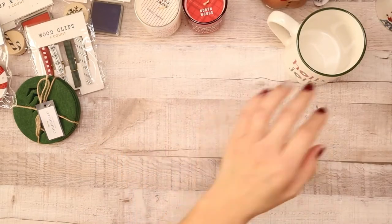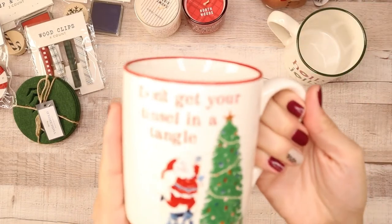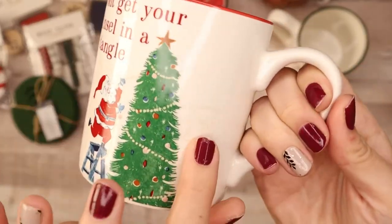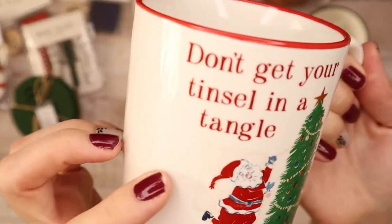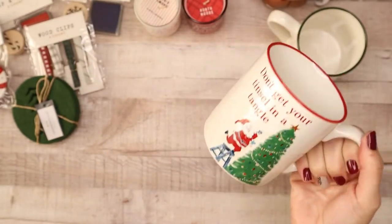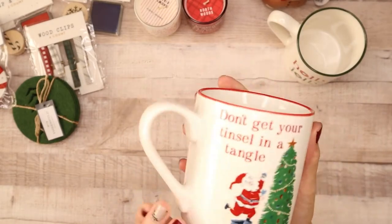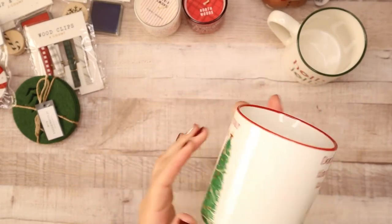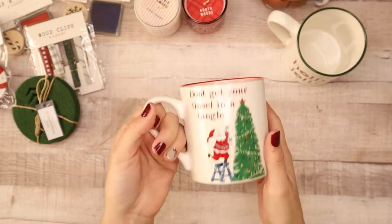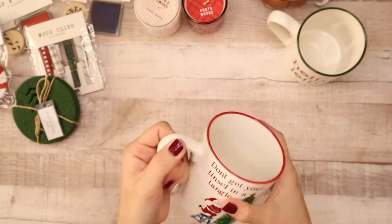This one's my favorite — it says 'Don't get your tinsel in a tangle.' You can see Santa is decorating and really faintly there are picture frames in the background, so it's like he's in someone's living room decorating their Christmas tree. It has a red brim and the design is on both sides, which works for a lefty. Again, five dollars — you don't have to spend so much on a mug when you can get some at Target for five dollars.